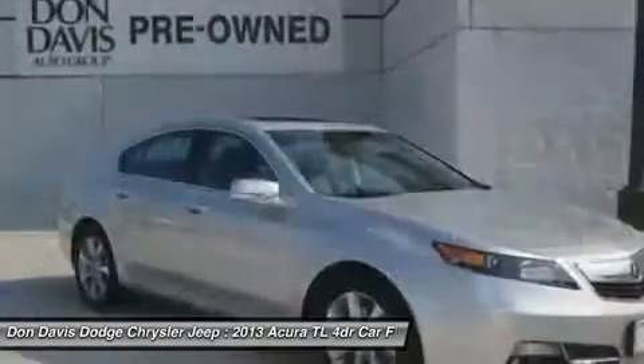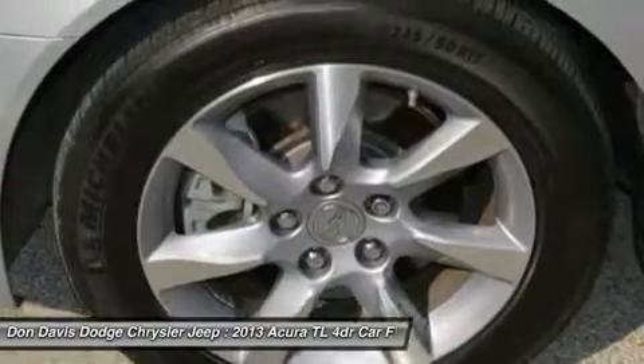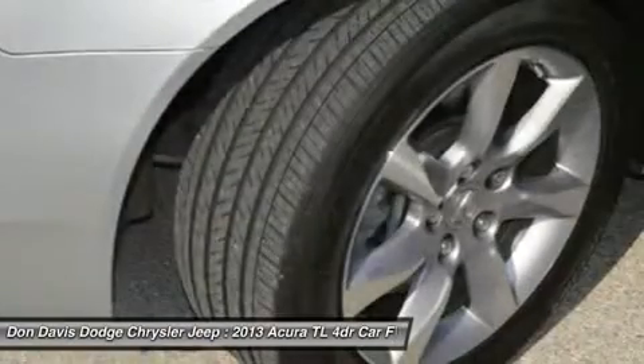Floor mats, aluminum wheels, four-wheel disc brakes, hard disk drive media storage. Come see the car for yourself.